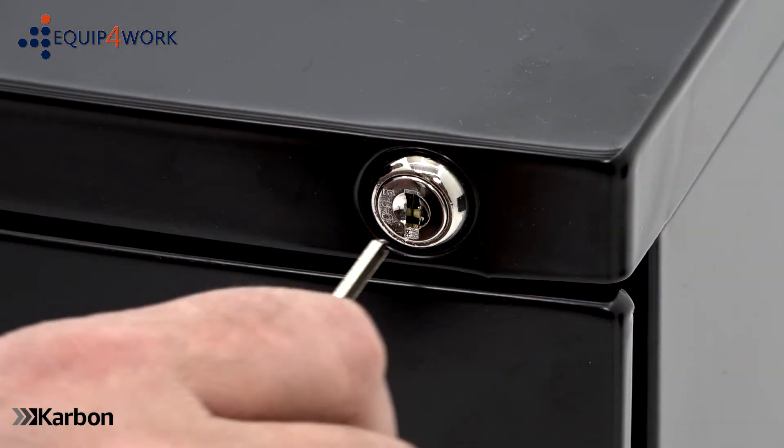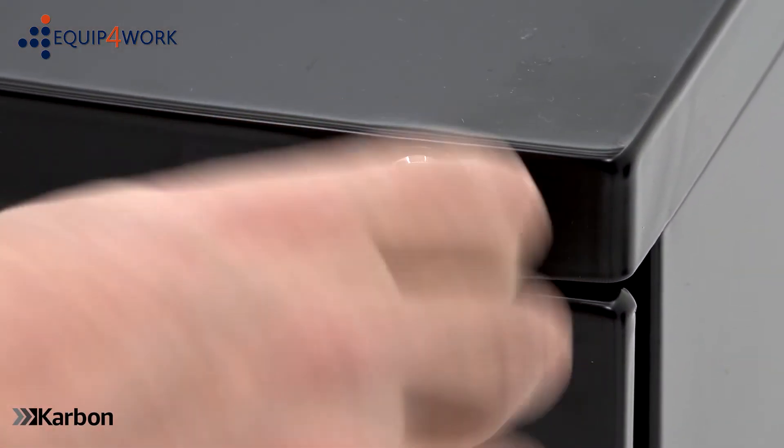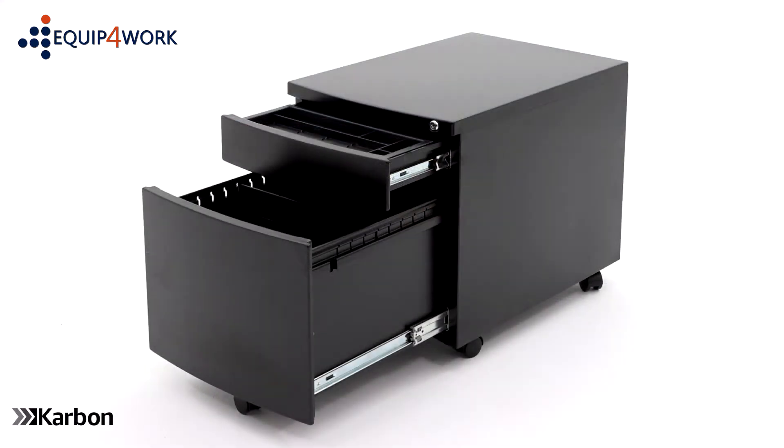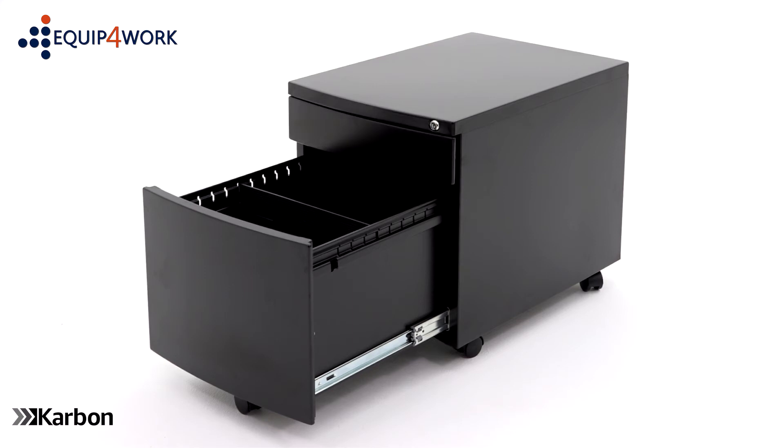The pedestal features a central locking system to help keep your content secure. Two keys are supplied. The pedestal has one box drawer and one filing drawer.